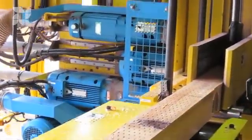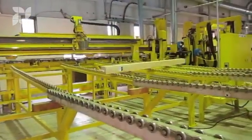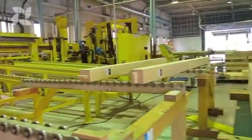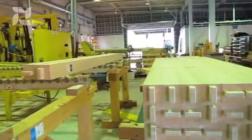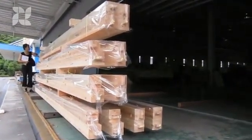A separate part of the machine mills the mortises, or sockets, at each exact location along the length of the timber. Along the way, each piece is marked with a unique number so that it can be quickly identified and assembled in the correct place when it arrives on the site. Finally, the wood is stacked, wrapped and ready for delivery.